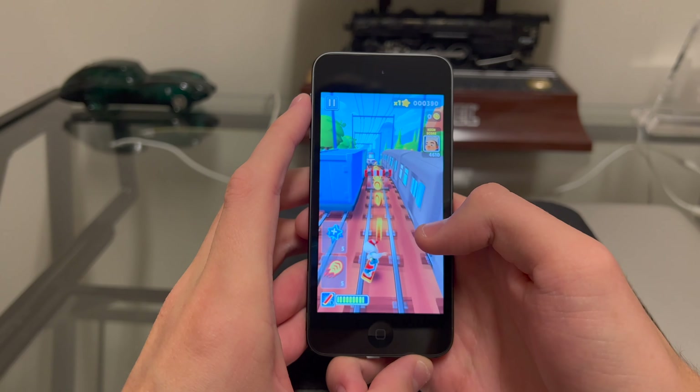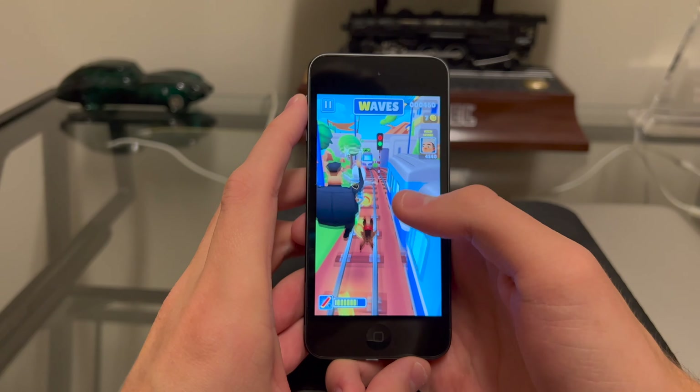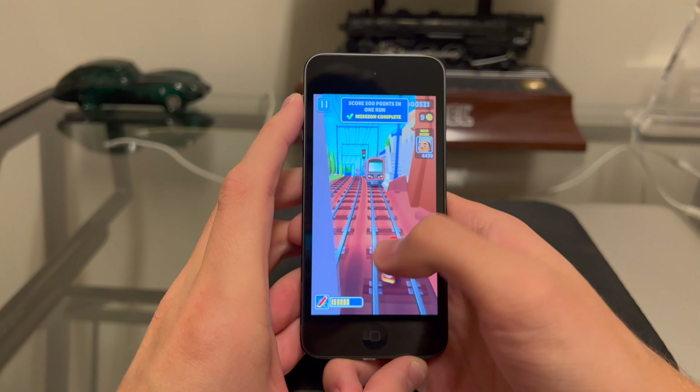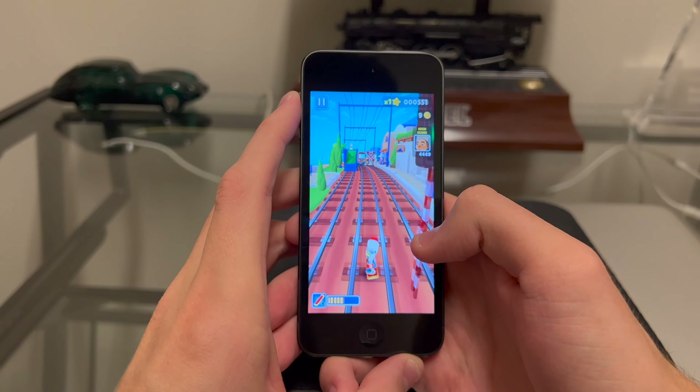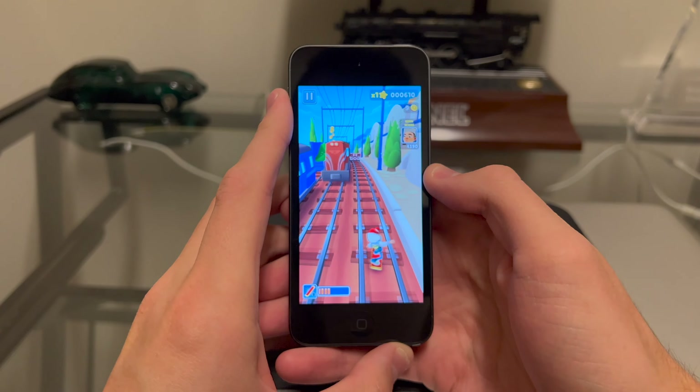You just need to think about what you're going to be using this device for. If you're going to be using it for music, you'd probably be fine. But if you're going to be doing a lot of gaming, watching YouTube, Netflix, or other videos, you need to think about the battery life.